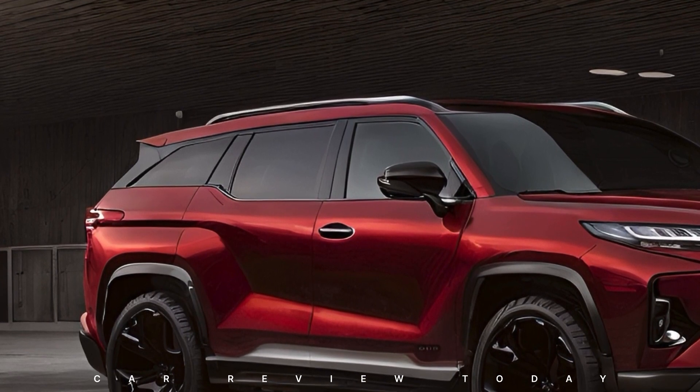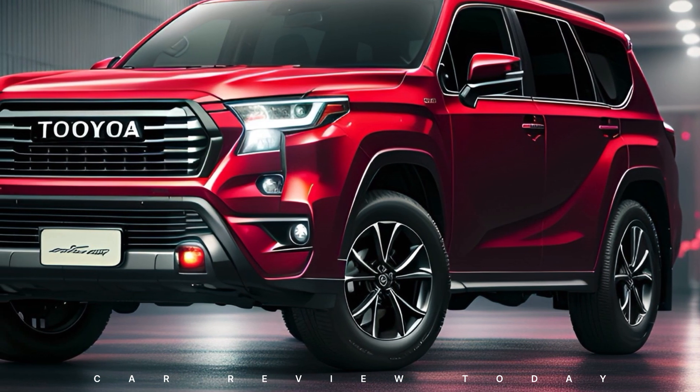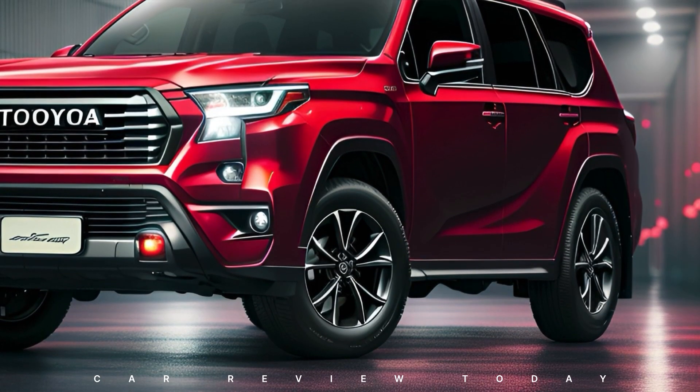Let's compare the 2025 model to its predecessors. Notice the more modern design, refined lines, and a bolder grille. Performance upgrades guarantee a more powerful driving experience, making the Fortuner a versatile choice for various terrains.